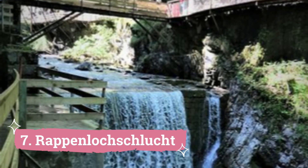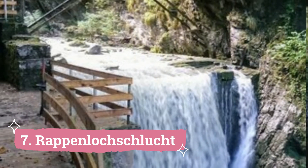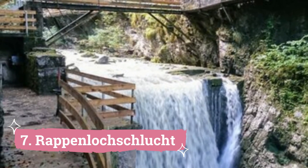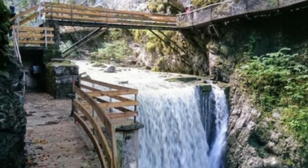Number 7: Rappenlochschlucht. Situated on the edge of the Bregenzerwald, just a few kilometers south of Bregenz, is the state of Vorarlberg's largest and newest town, Dornbirn. The town is widely renowned for its numerous textile companies, and thrifty consumers can get deals by visiting corporate stores.